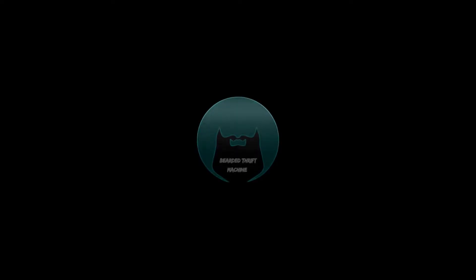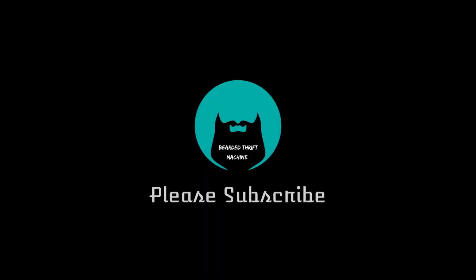Hey y'all, it's Beard with the Thrift Machine. Today is going to be a What's Sold video, so stay tuned. If you're new to the channel, welcome. My name is Julian, also known as the Beard with the Thrift Machine here on YouTube. I buy stuff and flip it online for a living and I make YouTube videos about it. If you like that type of content, always remember to get subscribed, comment down below, and like the video.